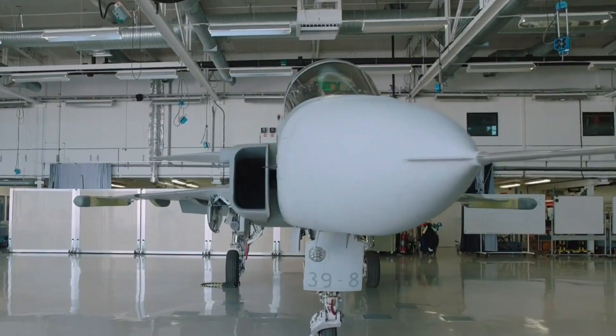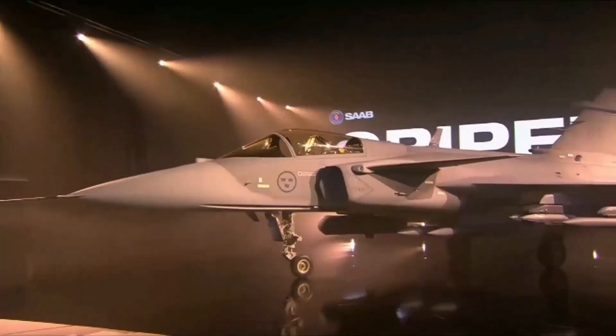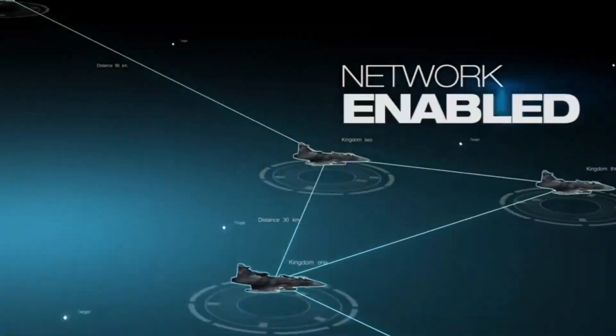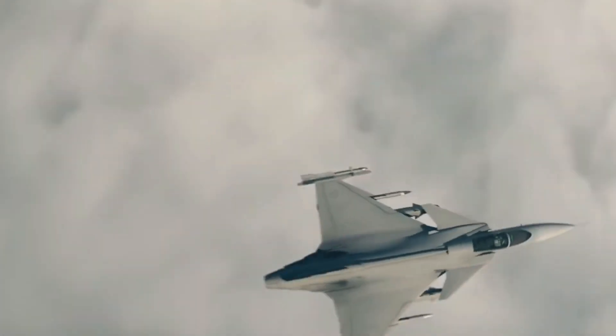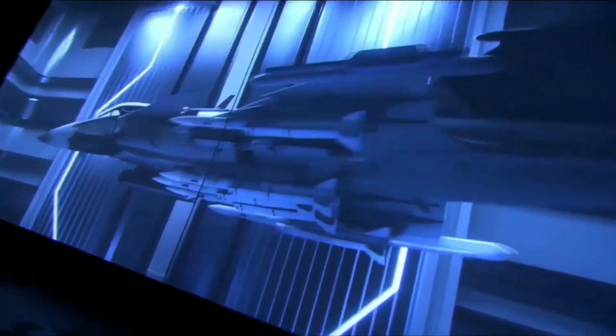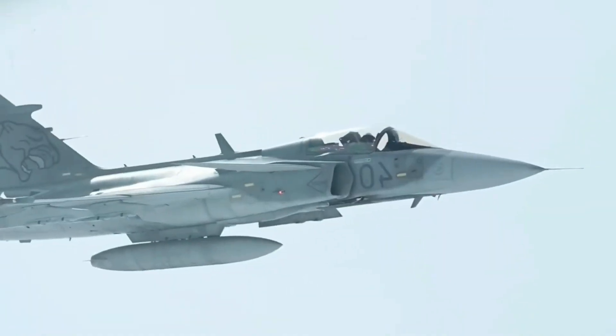But here's where the Gripen starts flipping the script. While it doesn't have full stealth, the Gripen-E features an advanced electronic warfare suite that can jam enemy radars, spoof missiles, and survive in heavily contested environments. In some situations, that's just as good — if not better — than pure stealth.